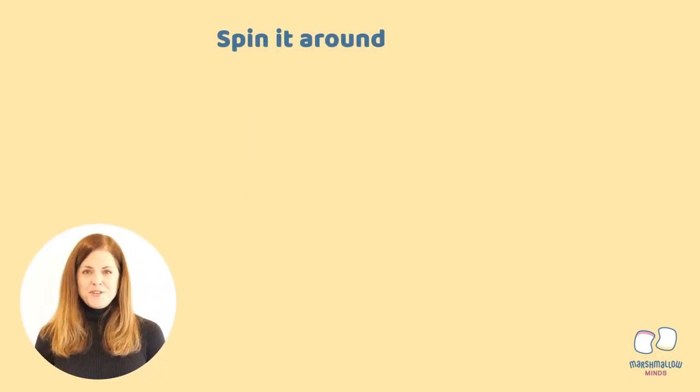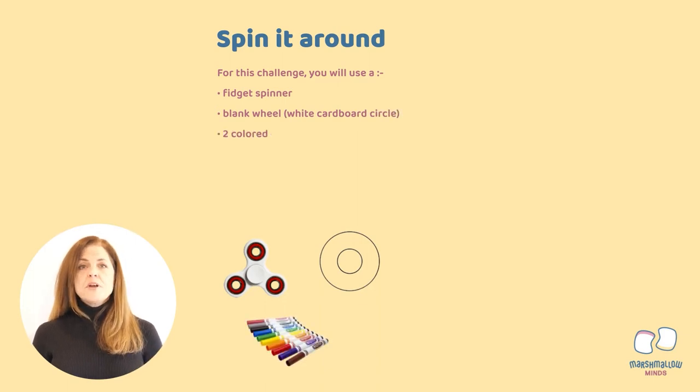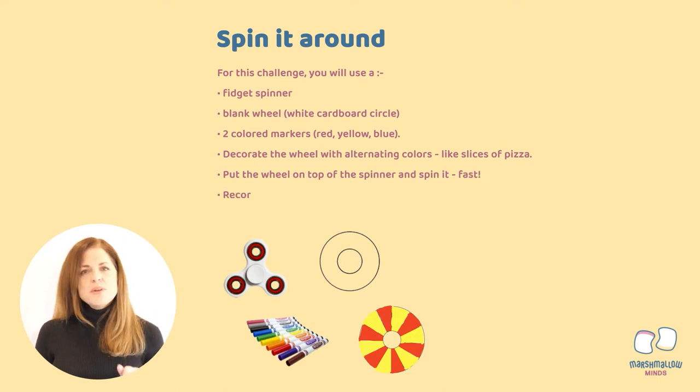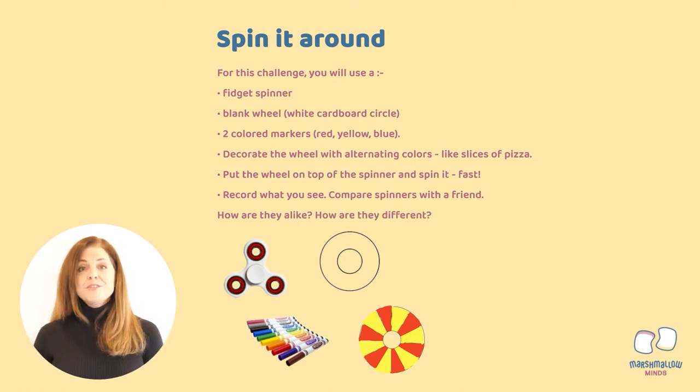I have a fun challenge for you. As you're exploring with color today, you are going to discover how colors can be mixed or appear to be mixed by adding motion. For this challenge, you will use a fidget spinner, a white cardboard circle, and two colored markers. The markers should either be red, yellow, or blue. Color the top of the circle with alternating colors, just like the slices of a pizza. Then mount it to the top of your fidget spinner and spin it really fast. Observe what happens, record what you see, then share your spinner with a friend and show them what you discovered.